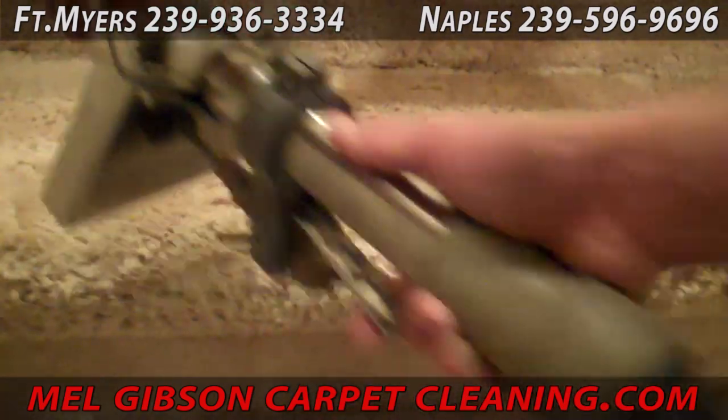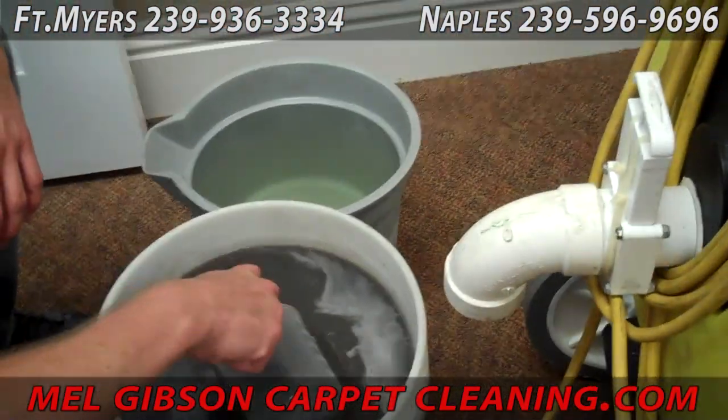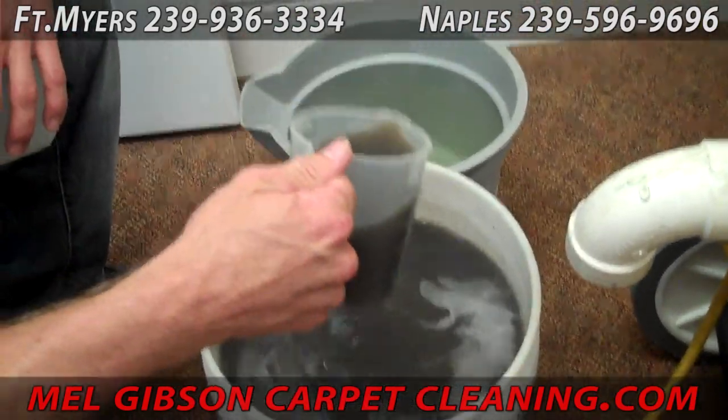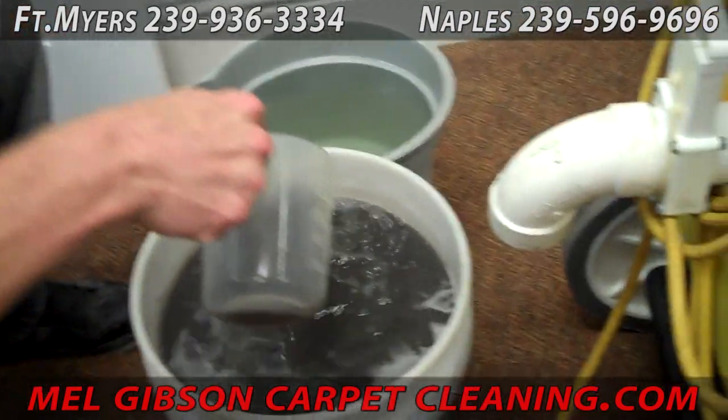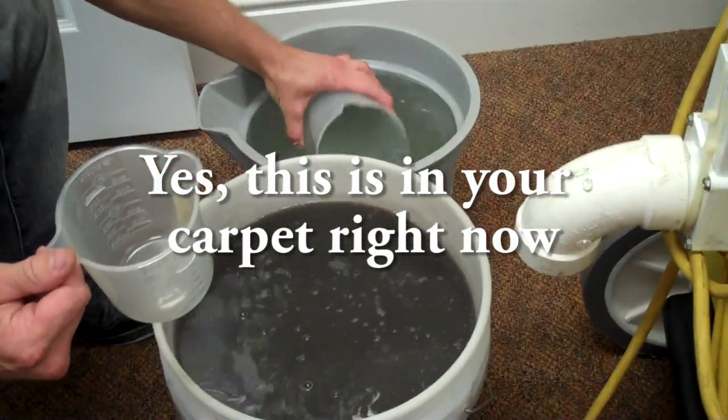When we're finished here in a moment, you'll be able to see what kind of results we got. Oh my goodness — yes, that was in the carpet. Sometimes it's even darker than that, sometimes it's actually thick. Pretty amazing.